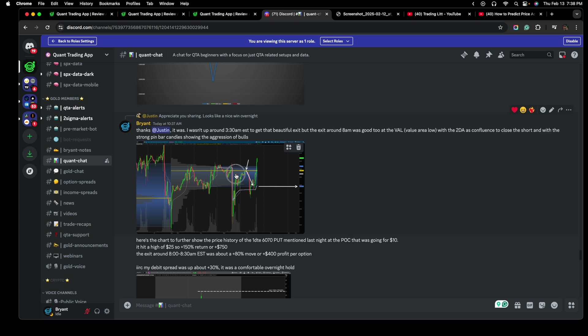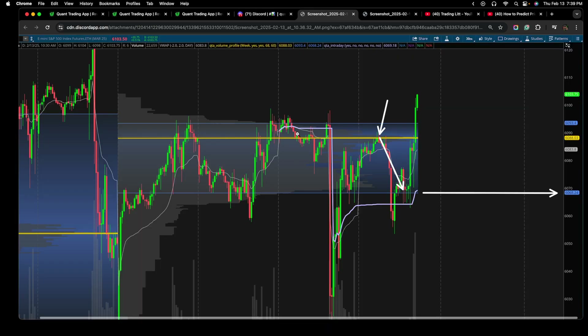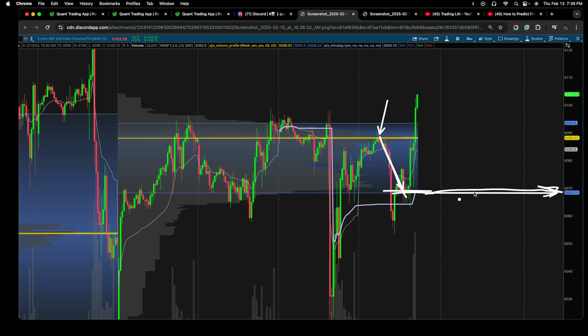And what do we think happens from there? We see the market sells off — right down to the value area low of the volume profile, which is essentially 6070. I was not up around 3 AM to close out this trade, so I ended up closing around 8:15 or so this morning in pre-market Eastern time. Look at the nature of these candlesticks — this is not a put trade I want to hold because I can see who's building up right here. I can see the pressure. I can see the bulls putting up a strong fight.